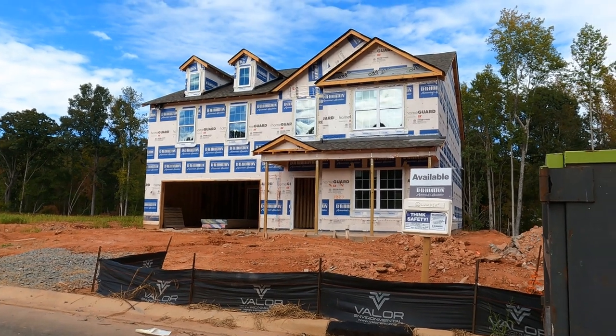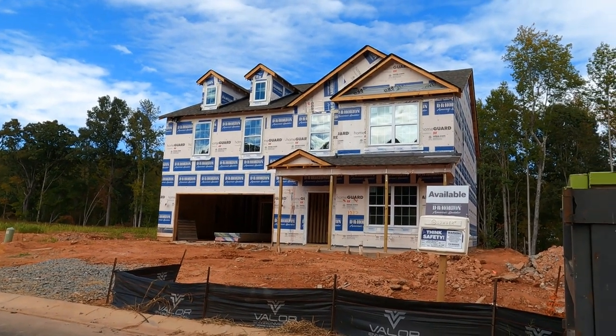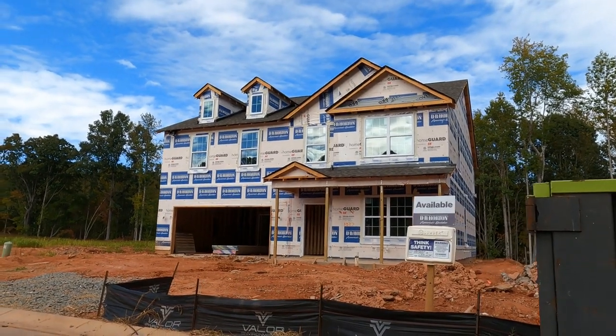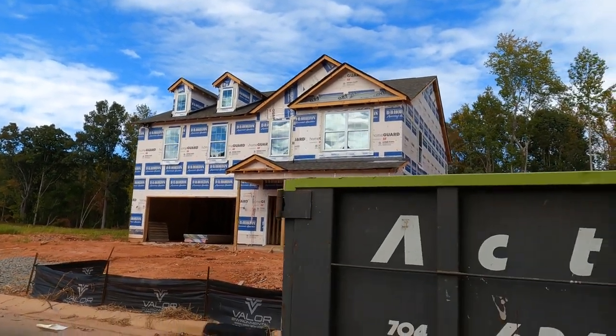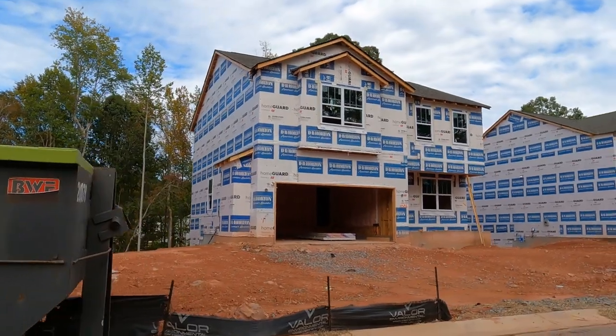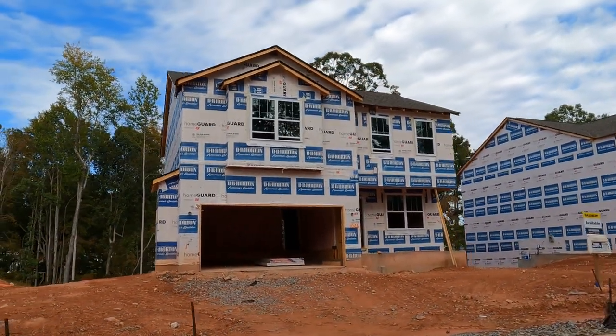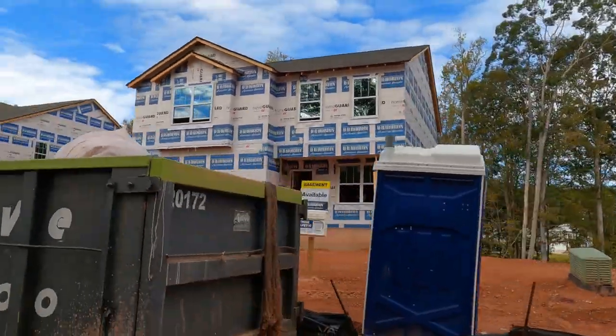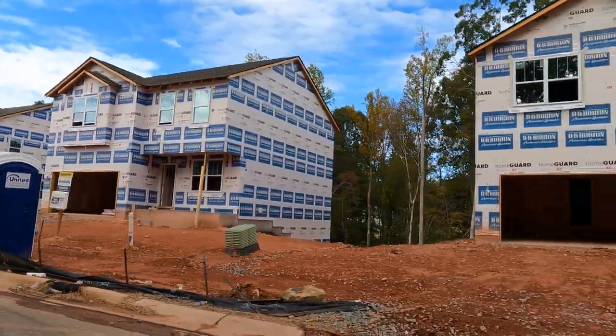That's lot 1027. It is a great plan. The Columbia model — sold plenty of these with the actual study. Three bedrooms, three-and-a-half bath, almost 3,100 square feet. You said three bedrooms? Five bedrooms over 3,100.